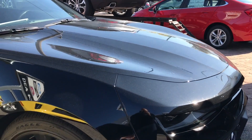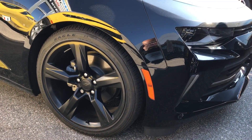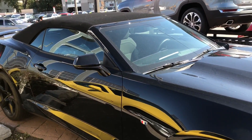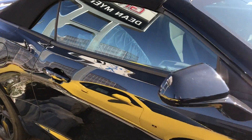Here's a closer look at the hood bulge. I like the hood bulge because it's not big enough to obstruct your vision when you're driving the car, but it's big enough that people notice it when they're beside you sitting in their cars, because that puts them pretty much at eye level with the hood bulge.